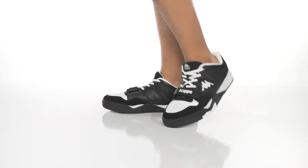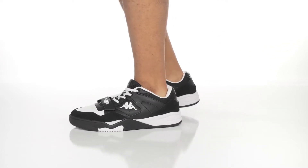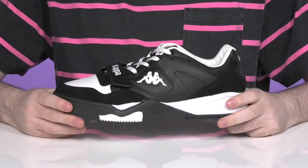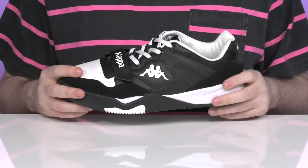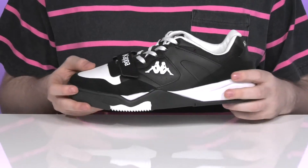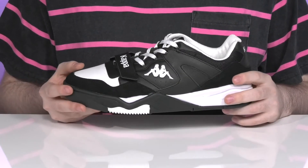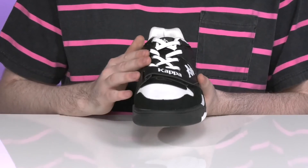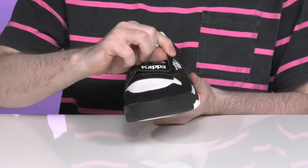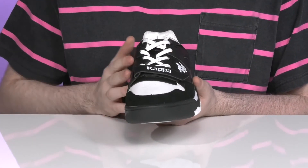Look incredible every single day when you wear this silhouette from Kappa. This trendy sneaker has an excellent look using a leather upper that has multiple different styles of leather with a great black and white tone. It's a great style to add to your wardrobe, using a simple lace-up with metal eyelets for a customized fit, along with a hook-and-loop closure showing off the brand name.